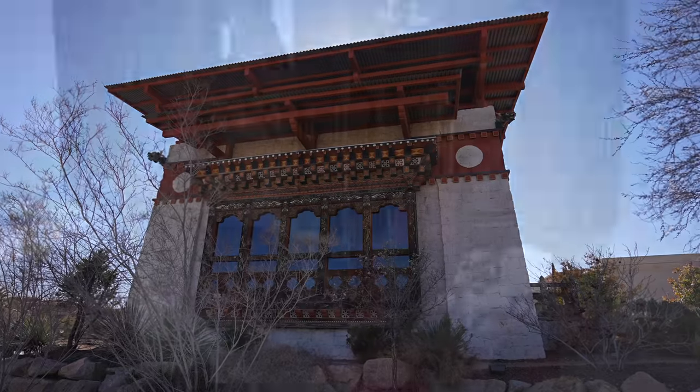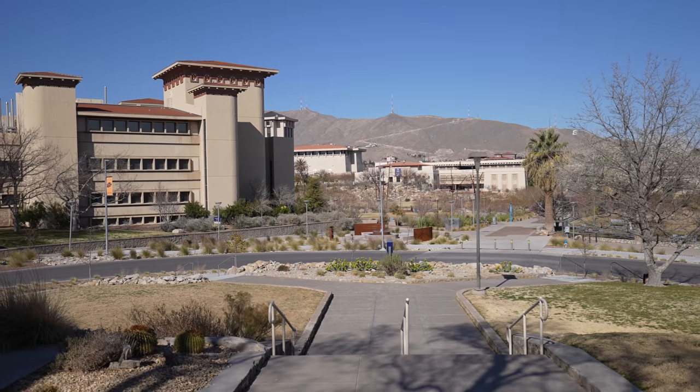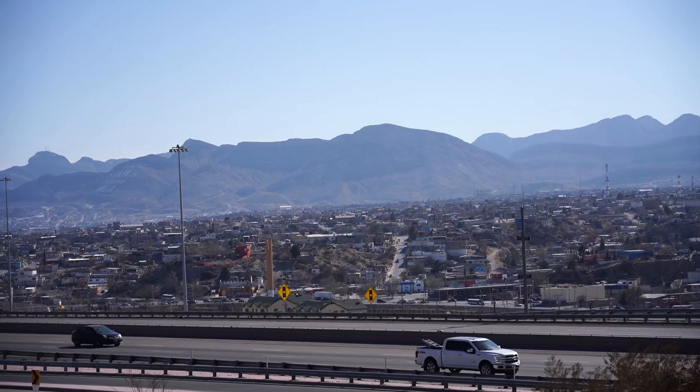I always loved exploring these big colleges and UTEP was no different. Plus, you can see into Mexico from many of the parking lots, or catch a football game if you're there at the right time.